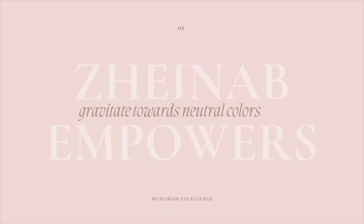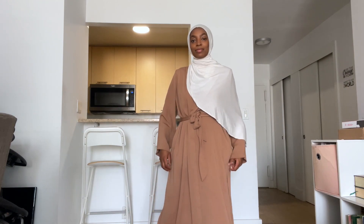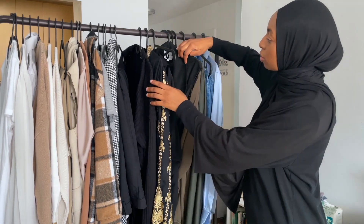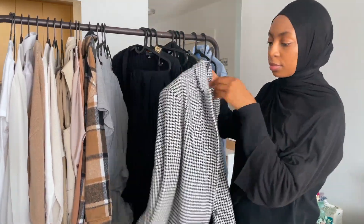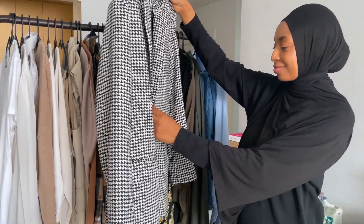The second rule that classy hijabis follow is to gravitate towards neutral colors. You might love color, and that's fine, but when you want to look elegant and put together, invest in neutral color schemes — whites, blacks, grays, nudes, light blues, and olives. Time and time again, picking one or two of these colors means everything goes together, even combinations you might not expect.